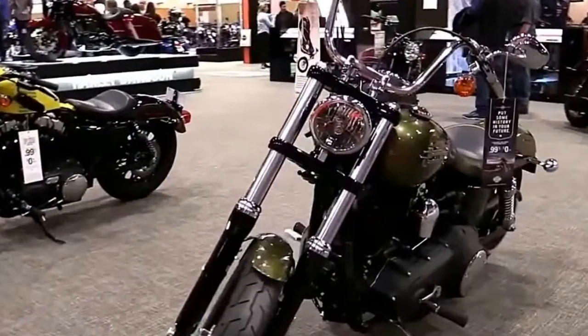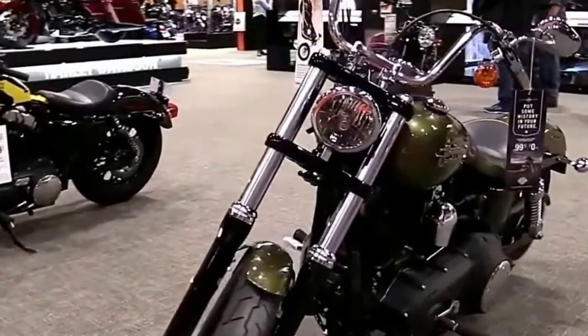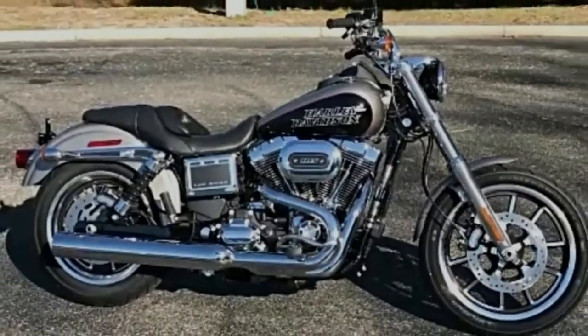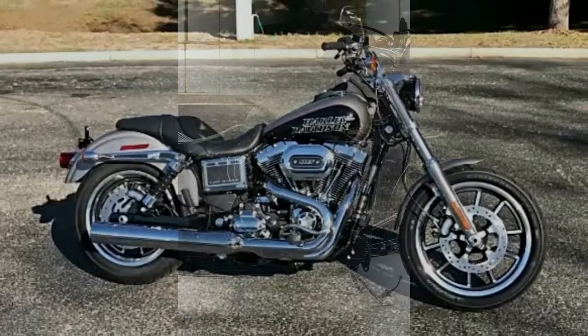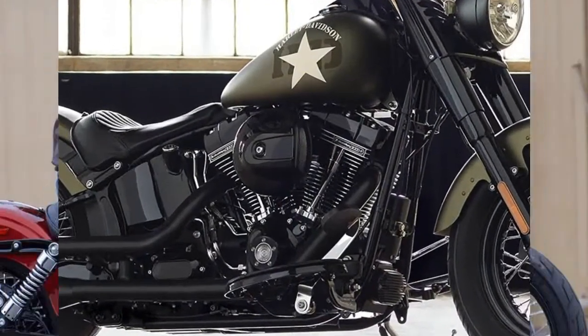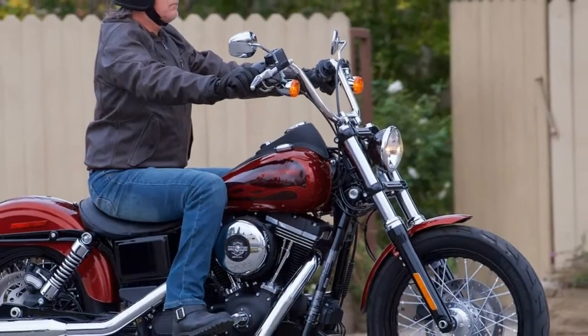When Harley Davidson brought back the Lowrider after a few years out of the lineup, we cheered, and we continue to enjoy this motorcycle. The Lowrider is a glimpse into the future for Harley Davidson, as it has unique ergonomic features we expect to be available on more bikes as time moves on.